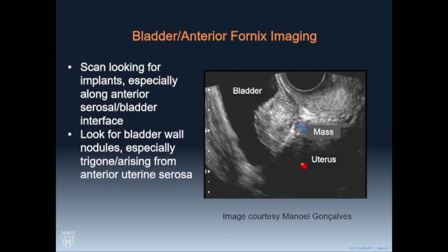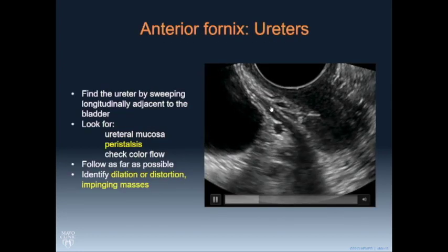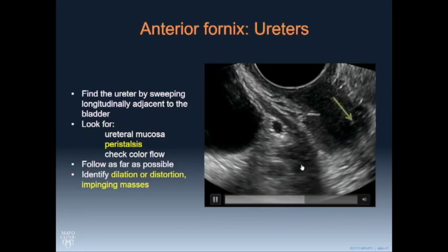This is a big mass. Notice this location — it's in the base of the bladder extending to the trigone. Most lesions of deep endometriosis involving the bladder are going to be in this base area and may extend to the trigone. You would also want to figure out its location with respect to the ureter.